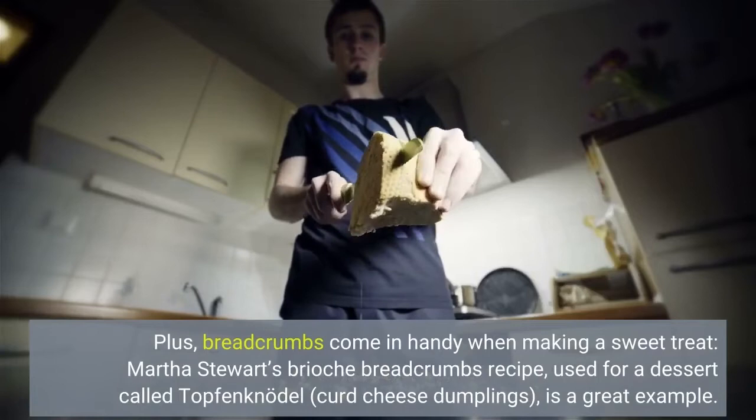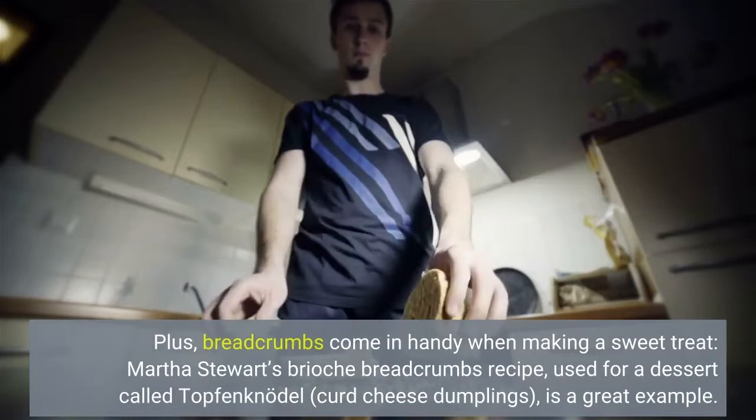Plus, breadcrumbs come in handy when making a sweet treat. Martha Stewart's Brioche Breadcrumbs Recipe, used for a dessert called Topfenknödel — curd cheese dumplings — is a great example.